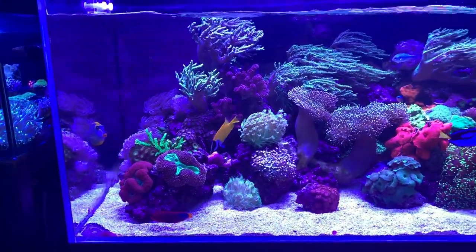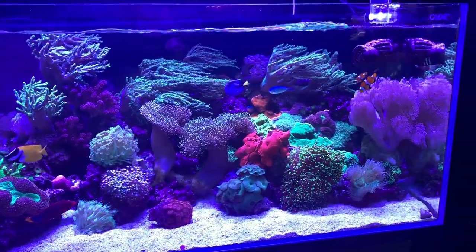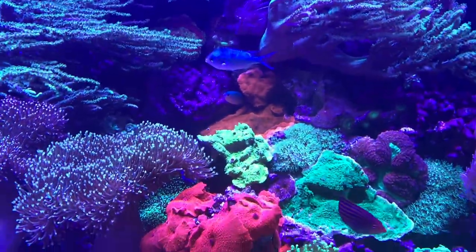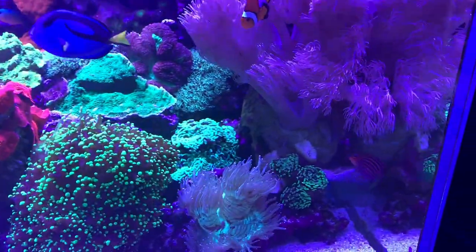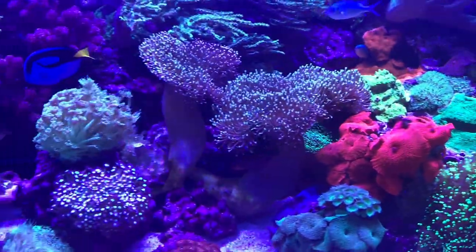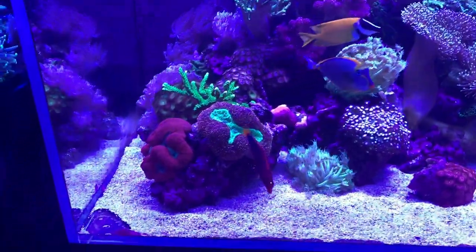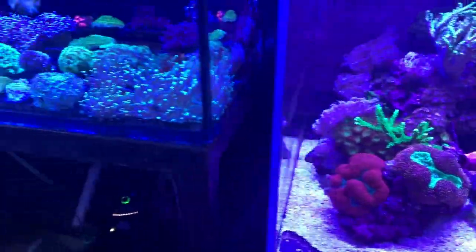And to me this is the sort of tank that just is a grounding moment. It just proves that you don't really need to have any showpiece corals or fish to make something look incredible. There are no show-stopping corals in there but the tank as a collective is show-stopping. It just really signifies what reefing should be — you don't need fancy fish or fancy corals, you just need a fancy tank. It really took my breath away.